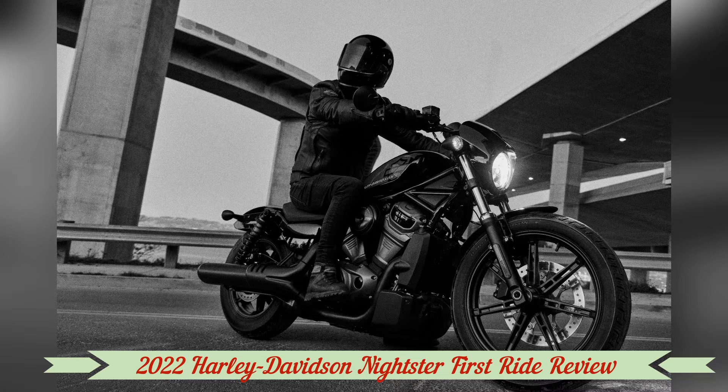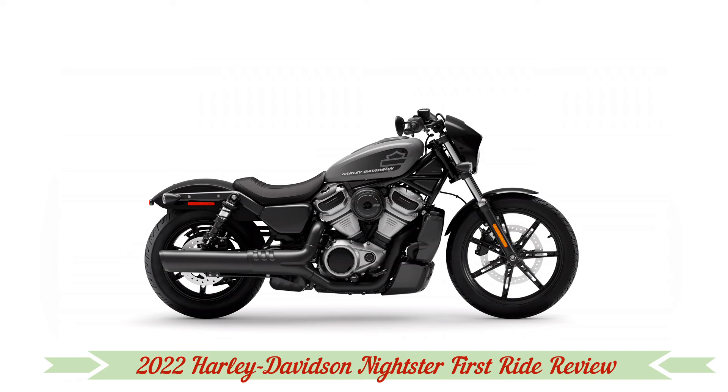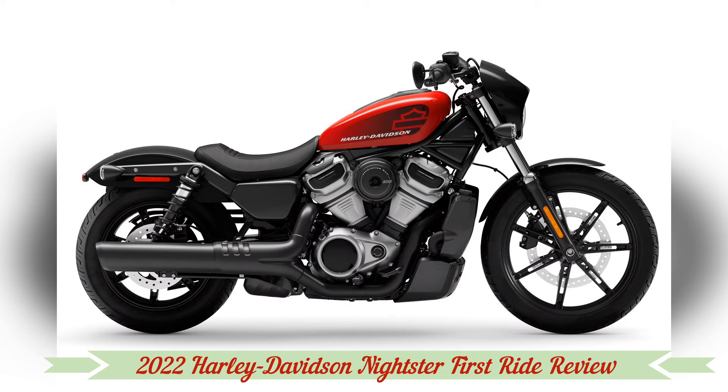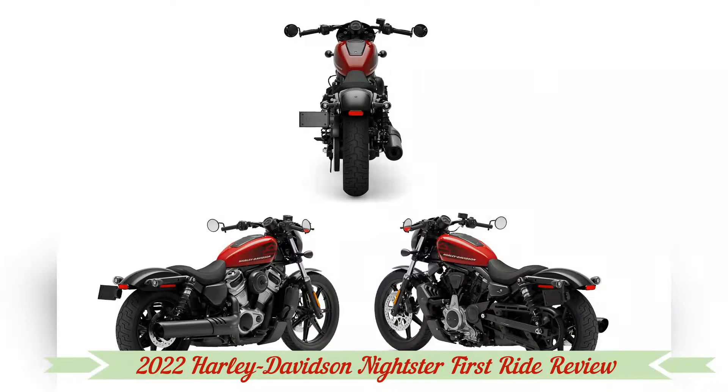Willie G. Davidson was fond of saying that form follows function, but both report to emotion. Will the 2022 Nightster's vaguely nostalgic silhouette be enough to satisfy traditionalists? Or is the quality of the ride good enough for the new bike to overcome these changes in form and succeed on its performance merits?